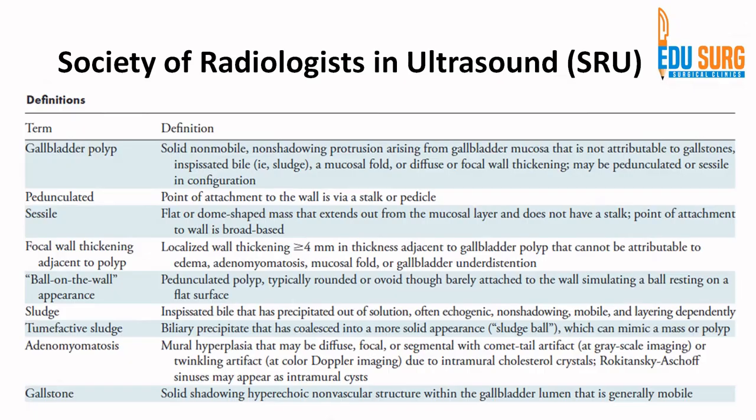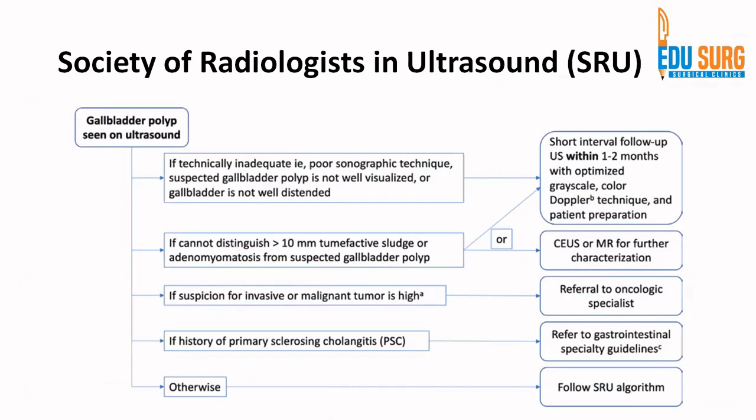Sludge is inspissated bile that has precipitated out of solution — often echogenic but may also be non-shadowing. Adenomyomatosis is mural hyperplasia that may be diffuse, focal, or segmental, usually presenting as a comet-tail artifact arising due to intramural cholesterol crystals. A solid, shadowing, hyperechoic, and non-vascular lesion is the classical gallstone. If the sonographic technique is not good or the gallbladder is not well distended, you need to repeat the ultrasound — that is the first step.